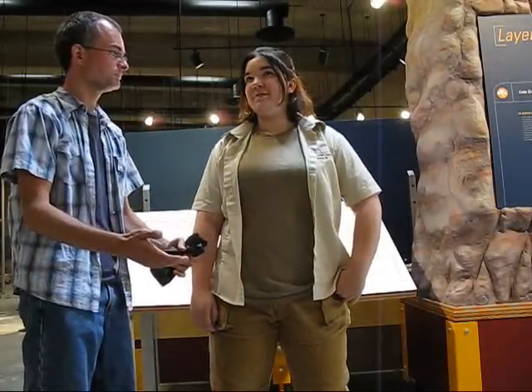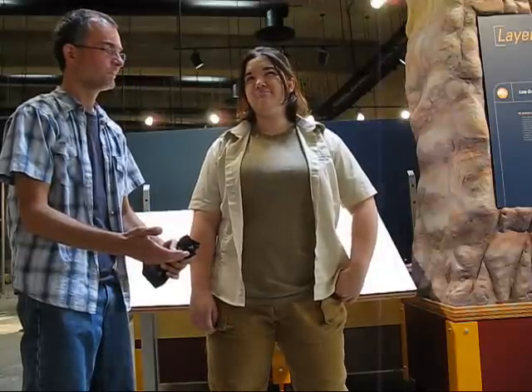This is our tour guide. Her name is Kelsey, and she's going to tell us about Scotty the Tyrannosaurus Rex.